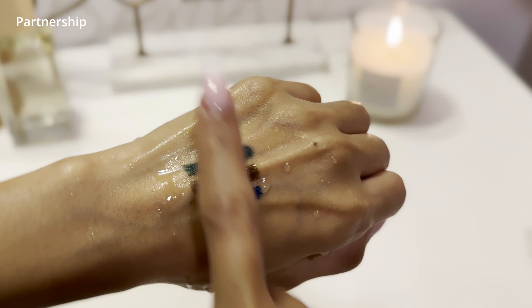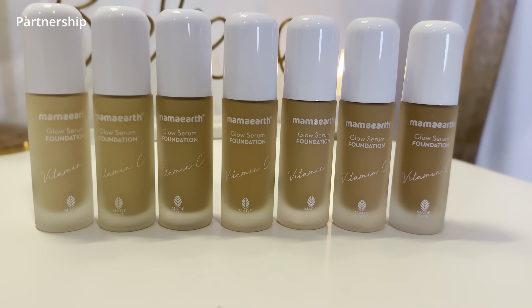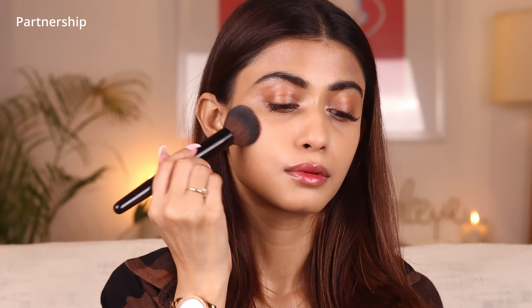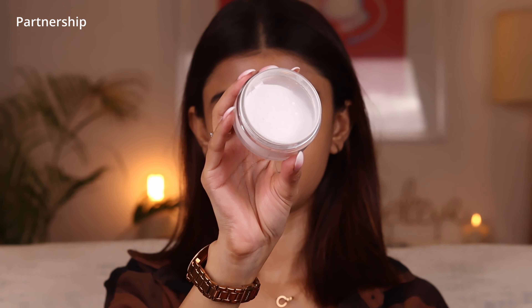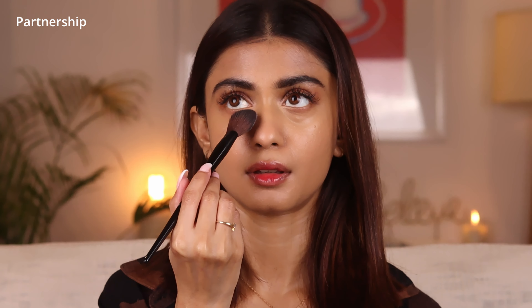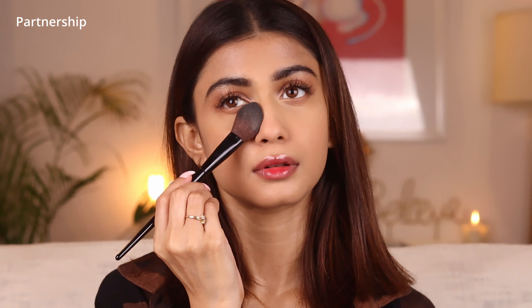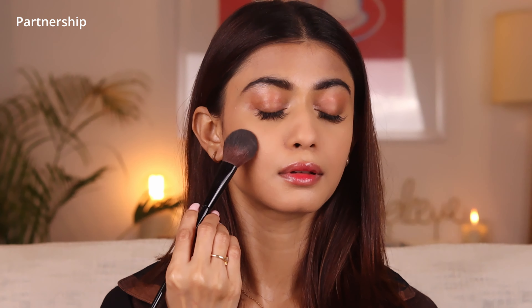These are smudge proof and waterproof. Then I've got the Mamaearth Glow Serum Foundation — it has a unique serum formula, it's super blendable, has vitamin C and turmeric, and gives two times instant glow to the face. It lasts up to 12 hours and is MADE SAFE certified. Then I've got the Mamaearth Glow Mattifying Loose Powder — it mattifies and absorbs excess oil and shine while blurring texture and pores, giving an airbrushed flawless look. It melts into the skin seamlessly, giving a luminous yet oil-free base, with vitamin C and aloe vera to brighten and soothe.